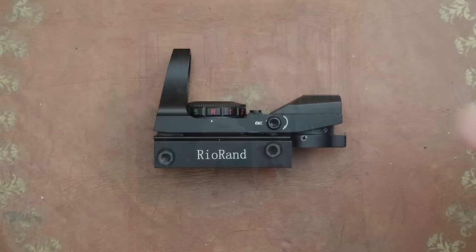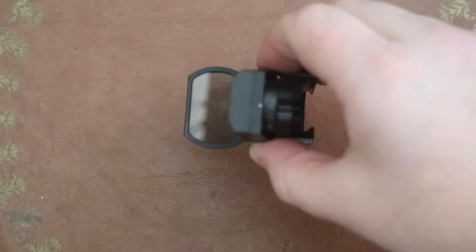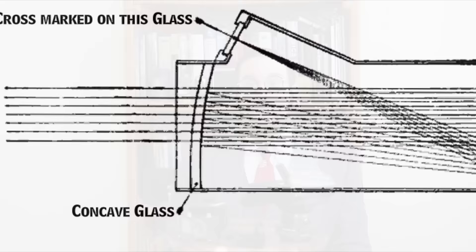Hello everyone and welcome to another episode of Cabinet of Curiosities on Our Own Devices. I'm Jeanne Messier and today we are taking a look at a trio of reflector gun sights. Those of you who do any shooting will likely recognize this device — this is an open red dot sight, very popular among many shooters today. But this is merely the most recent incarnation of a technology that's been around for nearly 120 years.